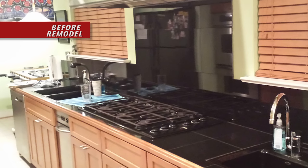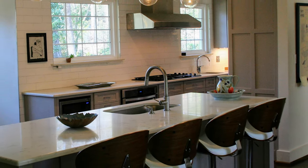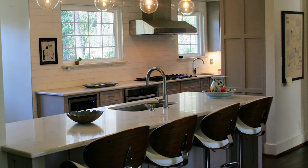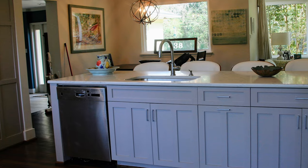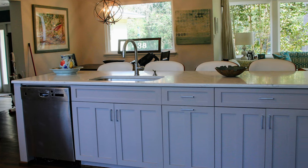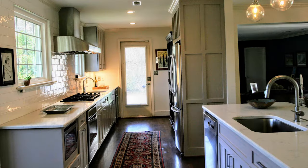This dark, dated galley kitchen had some interesting but not necessarily desirable features. The owners wanted an open concept family room and kitchen to maintain communication between friends and family. The existing fireplace and surrounding walls were removed to open up the kitchen to the family room. A peninsula cabinet was added to create a central hub connecting the family and dining rooms to the kitchen. The existing shaker-style cabinets were refinished and topped with new quartz countertops.